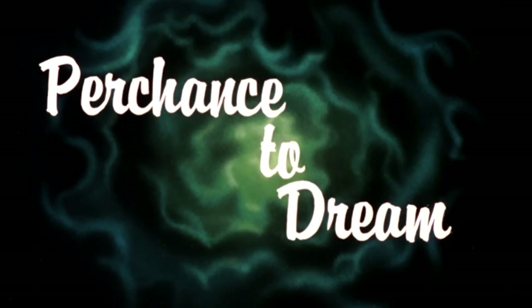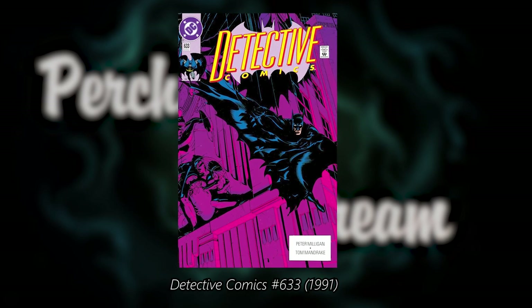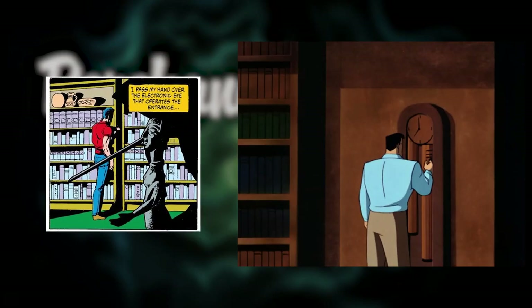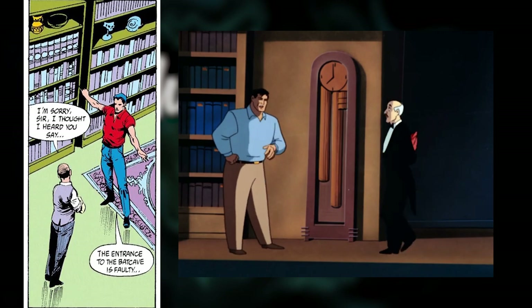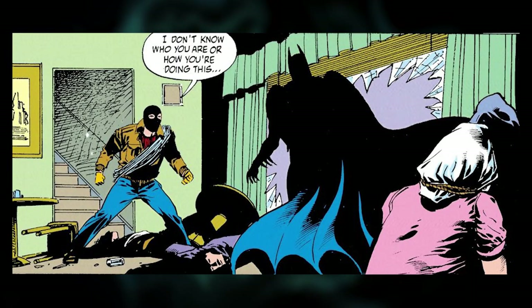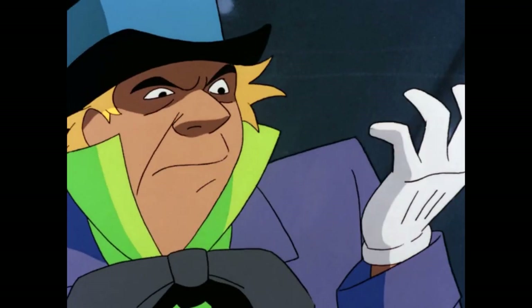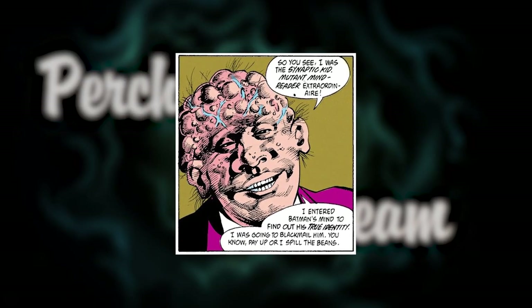Another example of this is the episode Perchance to Dream, where Bruce Wayne realizes he is not Batman. This episode was inspired by the story called Identity Crisis from Detective Comics 633, which was published in 1991, just one year before the show started. In this comic, Bruce Wayne wakes up in a world where he has never been Batman, Alfred is only the butler at Wayne Manor, and the Batcave doesn't exist. The episode adapted almost everything about the story, even Bruce escaping from the police and using climbing equipment to confront Batman. The only difference is that the enemy of the episode was the Mad Hatter, while the villain of the comic was a minor character called the Synaptic Kid, who never appeared again.